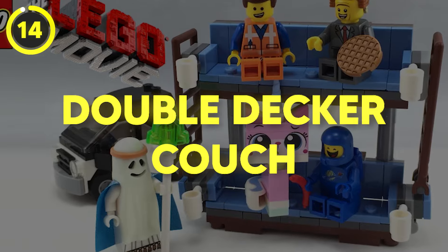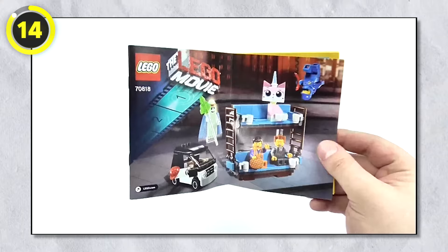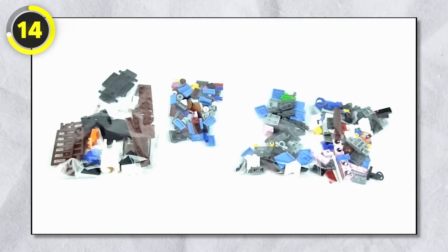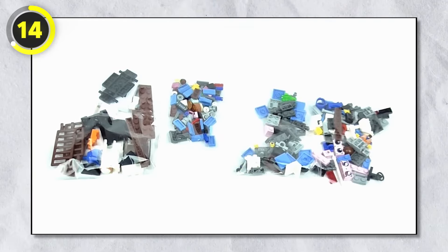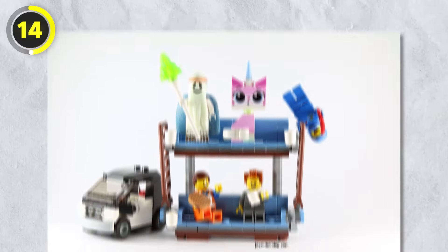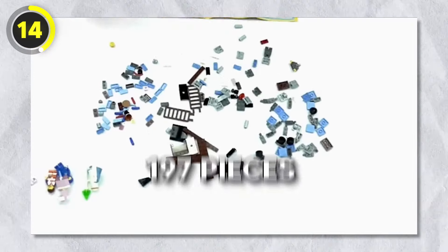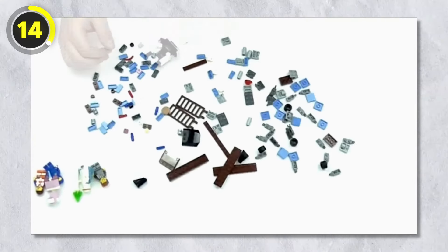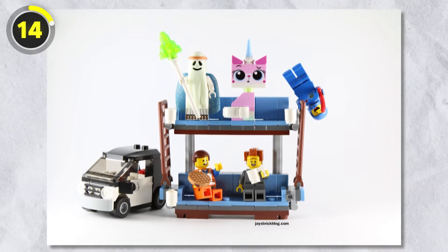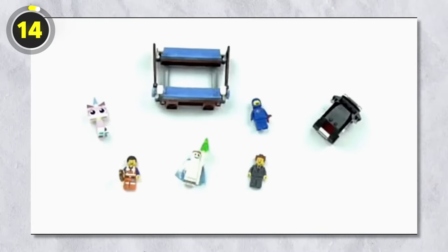Number 14: The Double Decker Couch. The next item would only make sense if you've watched the Lego Movie — it's the infamous Double Decker Couch, Emmett's greatest invention. The set has a total of 197 pieces that make up the couch itself, and it includes five minifigures — basically the whole main character cast from the Lego Movie. Everything is indeed awesome.